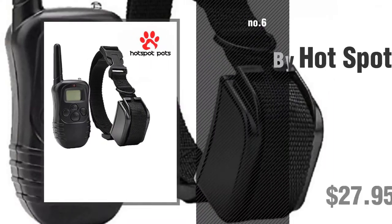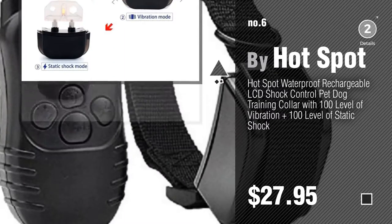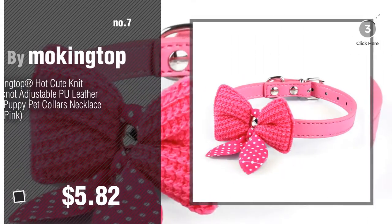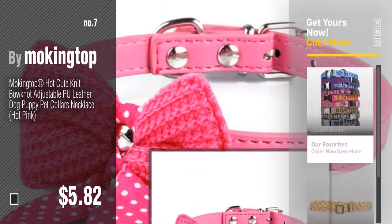Number 6: Buy Hot Spot. Number 7: Buy Moking Top. Click the circle to find more amazing products and gift ideas.